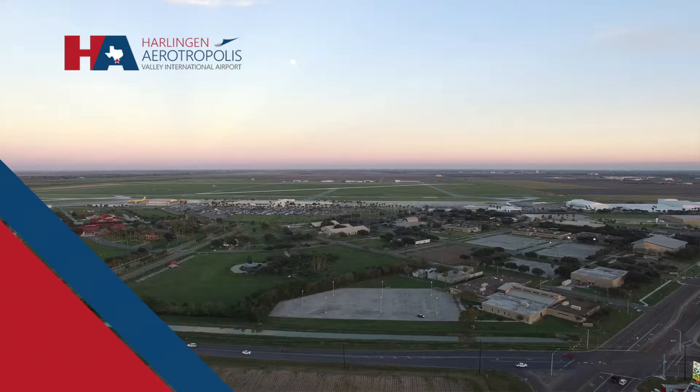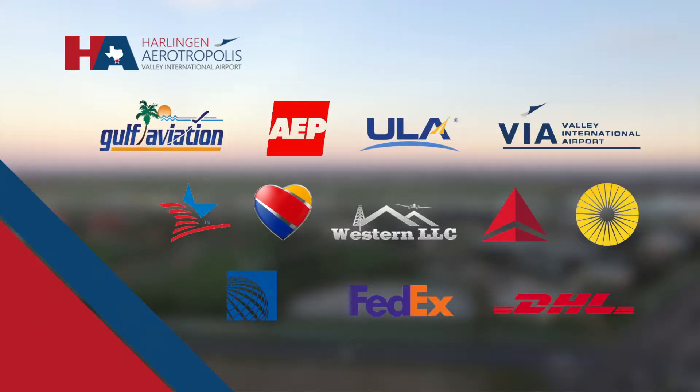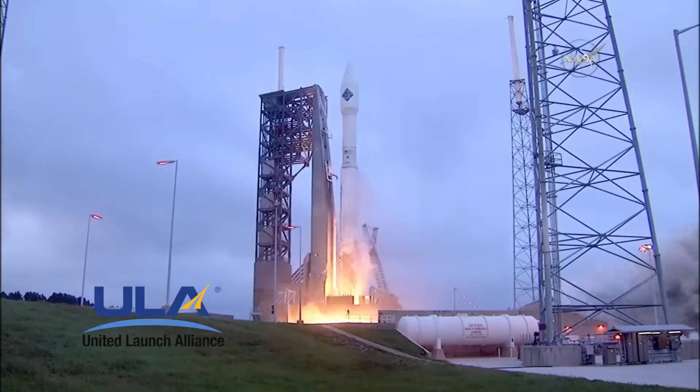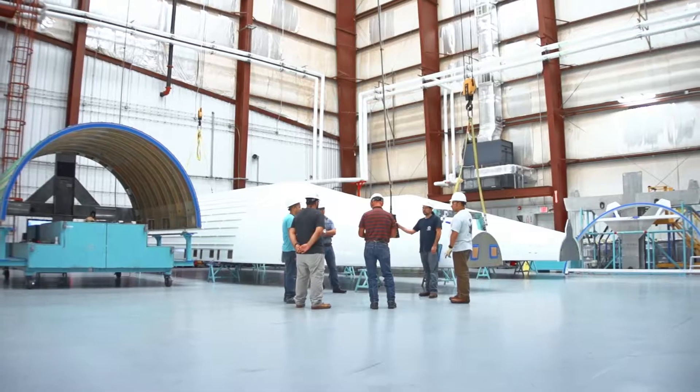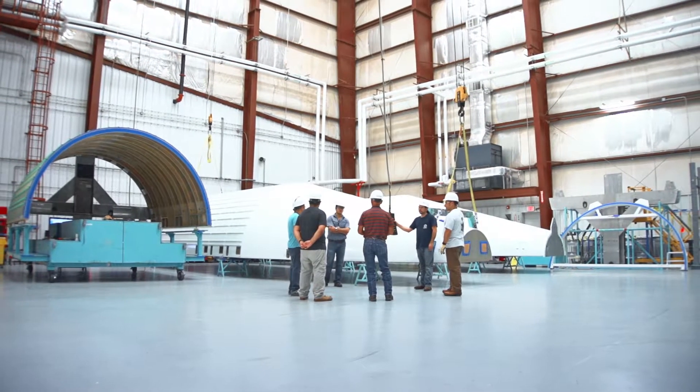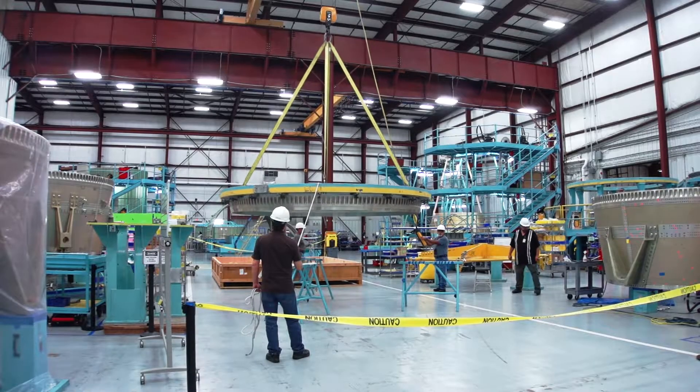Major corporations have already established successful operations within the Harlingen Airport vicinity. United Launch Alliance is the premier launch services company in the United States and really around the world. We put up everything from GPS satellites to all the probes on Mars. We were looking for a place with very high-quality workers, with a great cost of doing business, and with a community that was very supportive. And in Harlingen, we found all three.